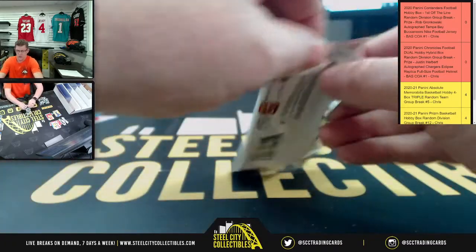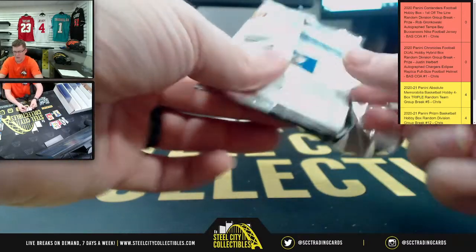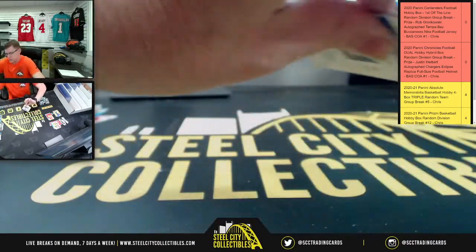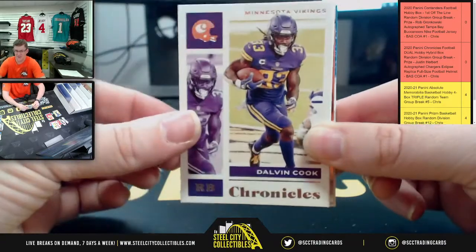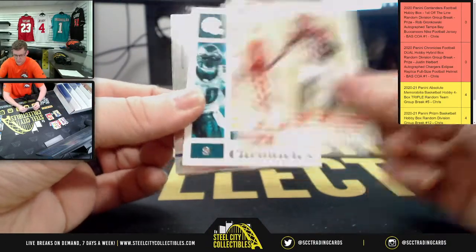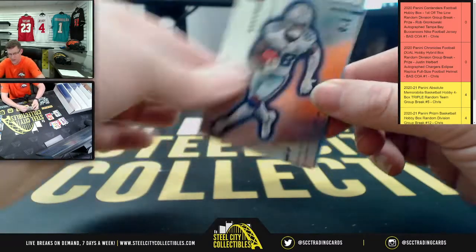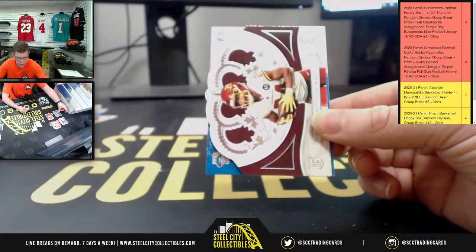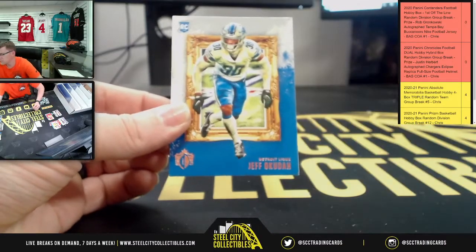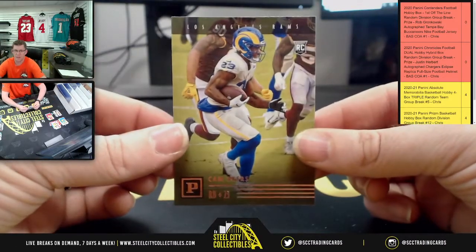Last pack, and then we'll run off the autographed helmet signed by Mr. Justin Herbert. First up, here we have Dalvin Cook, Tee Higgins, Weapon X Brian Dawkins, upside down CD Lamb. We have Antonio Gibson, Jacob Eason, Jeff Okudah, and Cam Akers.